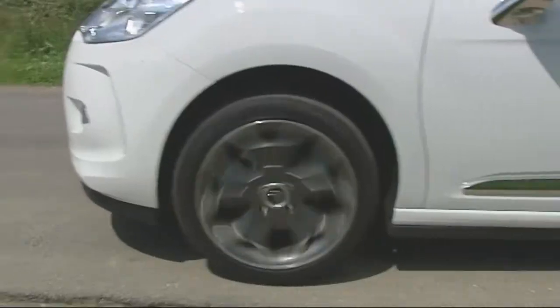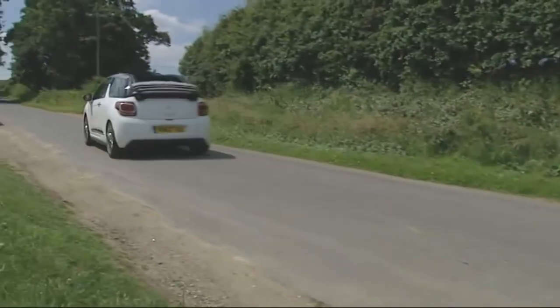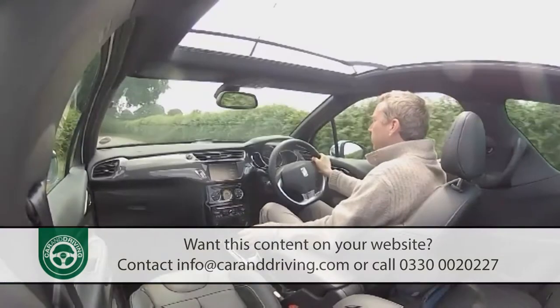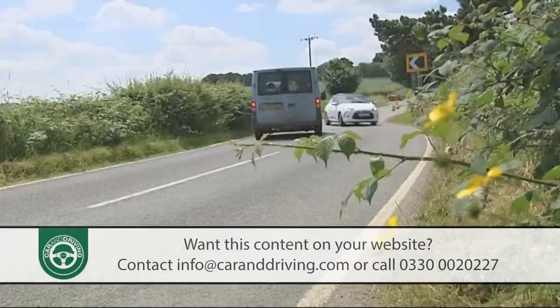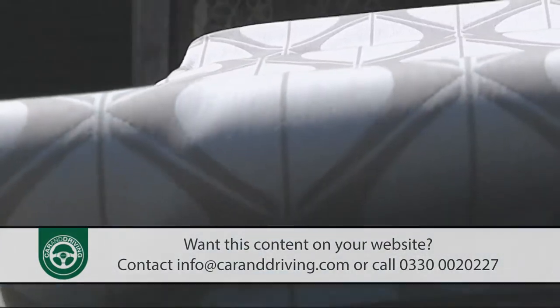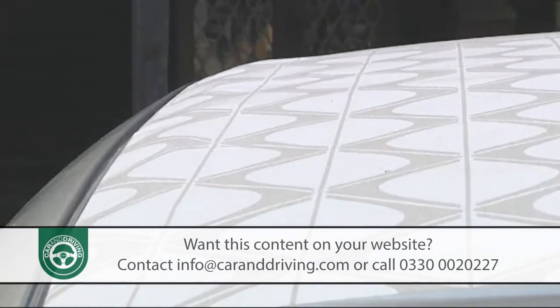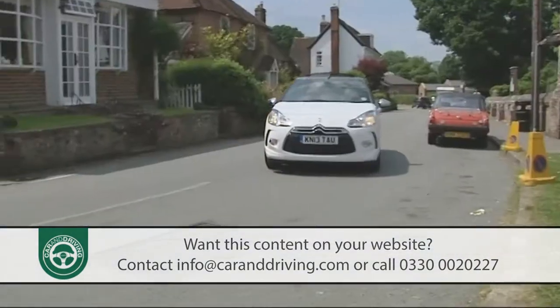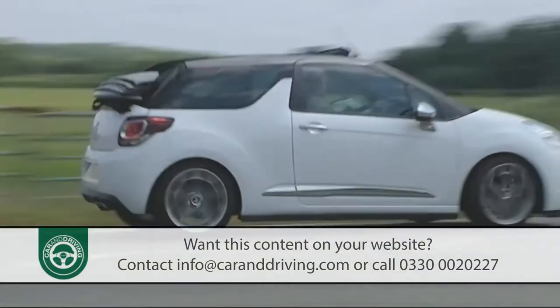Citroen's DS3 Cabrio is anything but a conventional convertible, but then that's exactly why you might buy one. You don't get a full-blown folding roof, but neither do you get the usual compromises in rear seat and luggage space, and there are no speed restrictions on soft-top use. If you thought you could neither justify nor afford a cabriolet, then this car aims to make you think again.